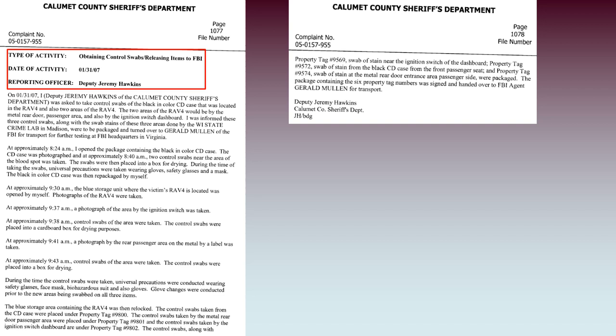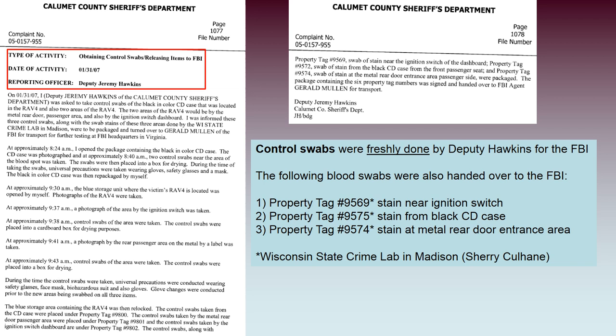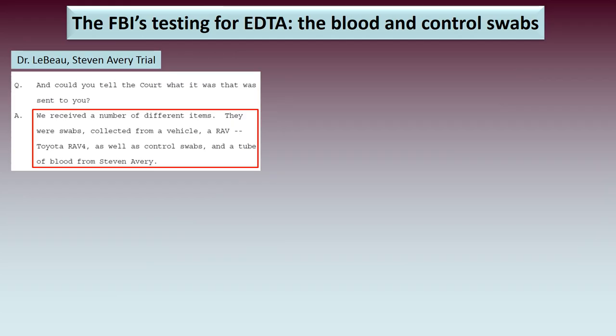Something rather curious happened. On the 31st of January 2007, Deputy Jeremy Hawkins obtained control swabs for the FBI. These control swabs were taken from the RAV4, at areas close to the blood stains present there. In addition to the control swabs, the following three swabs were handed over to the FBI, with their property tag numbers indicating where they had come from in the RAV4.